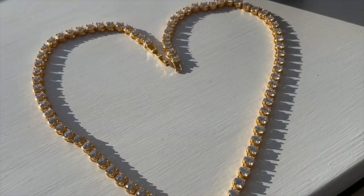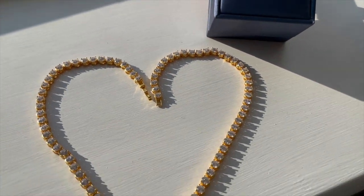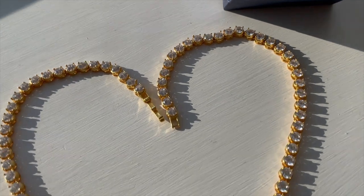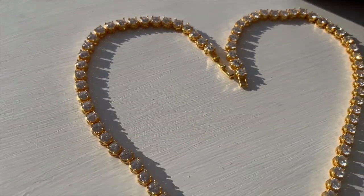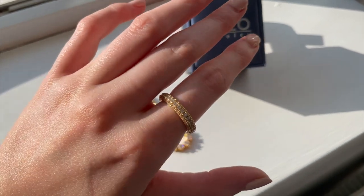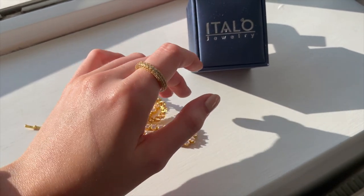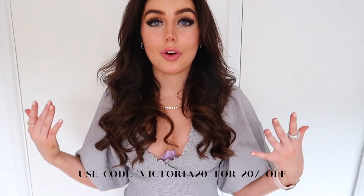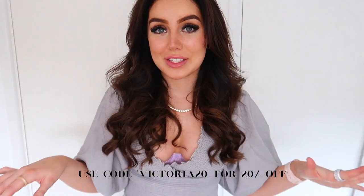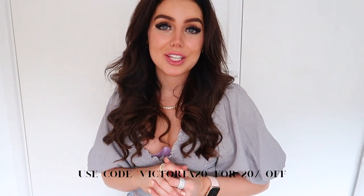All of their pieces are just gorgeous and so wearable. They also do free worldwide shipping, which is literally incredible. Their checkout is 100% safe and secure, and they also offer a one-year warranty and a 60-day return. So if you have it and don't like it, you can return it without any hassle. And if any stone comes out, you've got that one-year warranty, which is amazing. I don't know many jewellery companies that offer so many amazing things, and I just love this brand so much and know you guys are going to love it too.